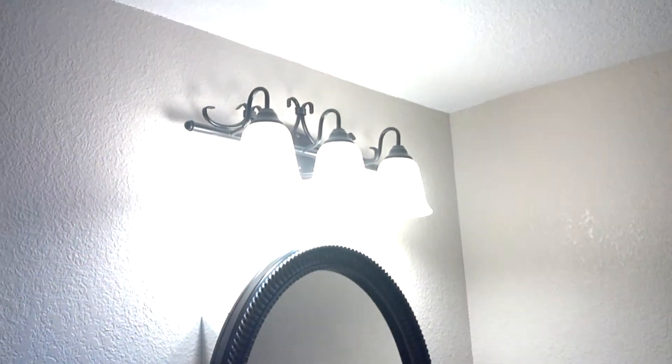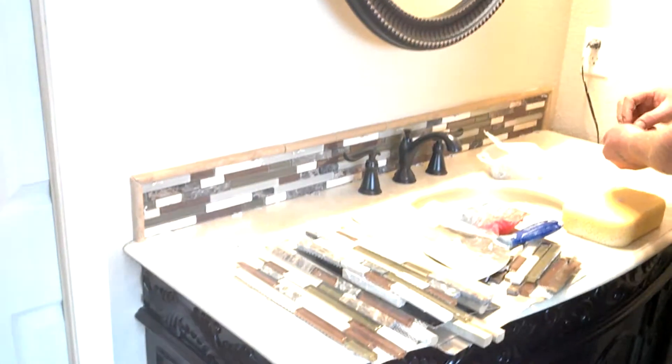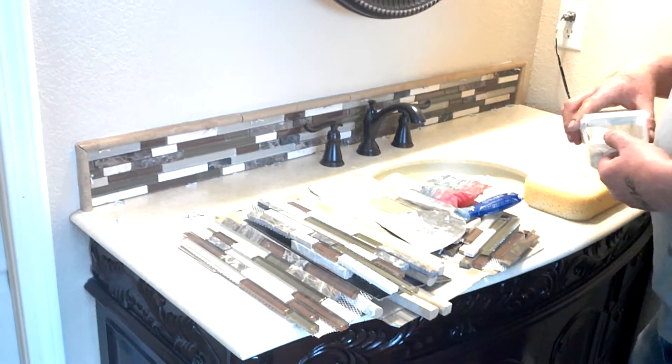Yeah, they decided against that wood. We're finishing up the tile work on the backsplash — it does look better that way, it's much nicer.